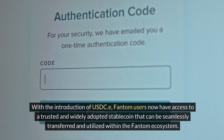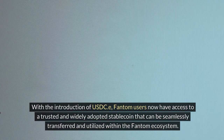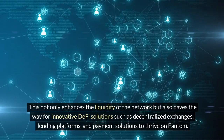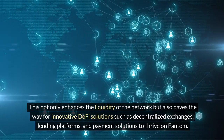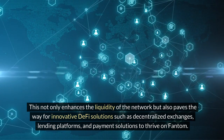With the introduction of USDC-e, Fantom users now have access to a trusted and widely adopted stablecoin that can be seamlessly transferred and utilized within the Fantom ecosystem. This not only enhances the liquidity of the network but also paves the way for innovative DeFi solutions such as decentralized exchanges, lending platforms, and payment solutions to thrive on Fantom.